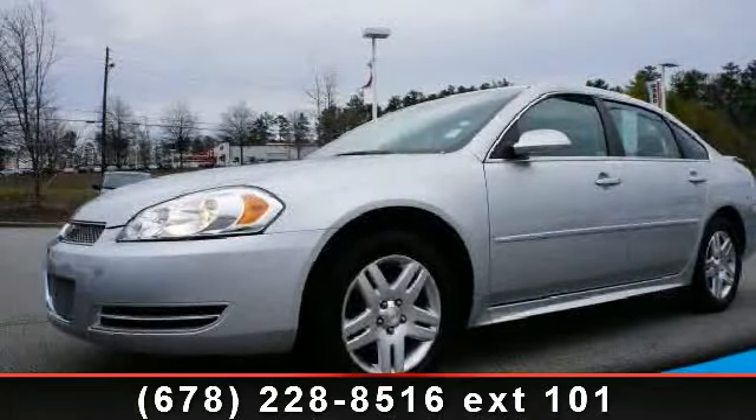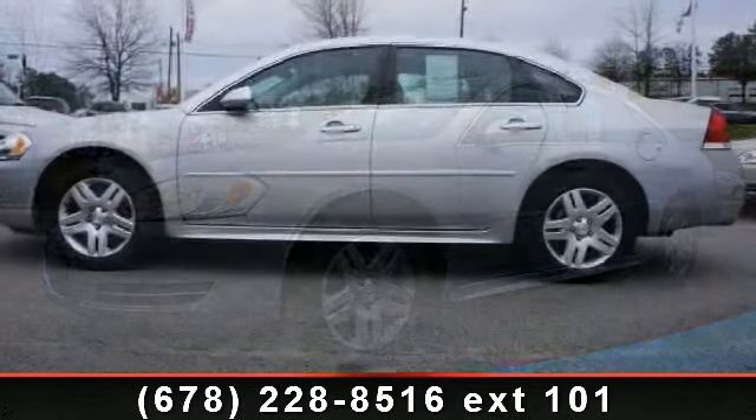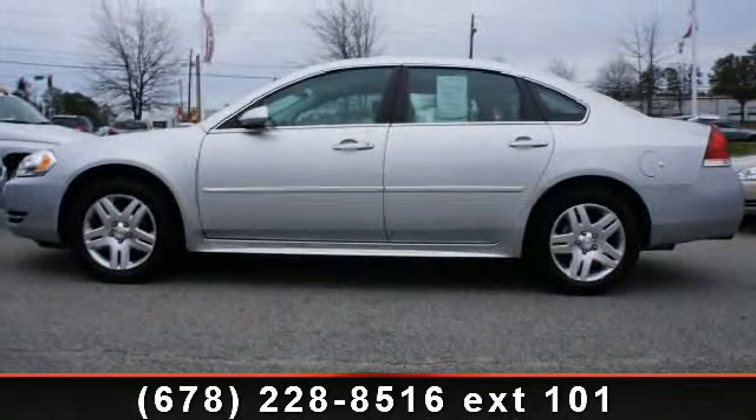Arrive in style with this 2012 Chevrolet Impala. If you are looking for a first-rate auto, this one could be yours today.